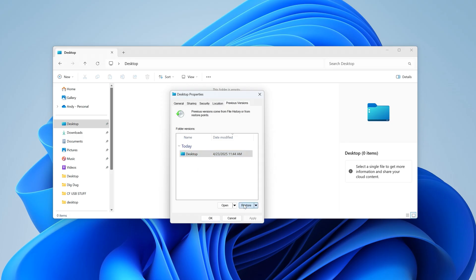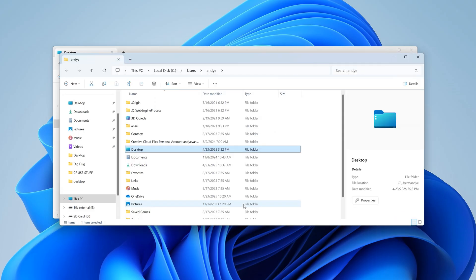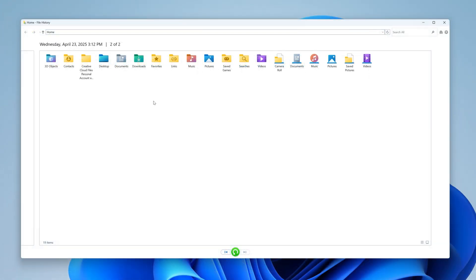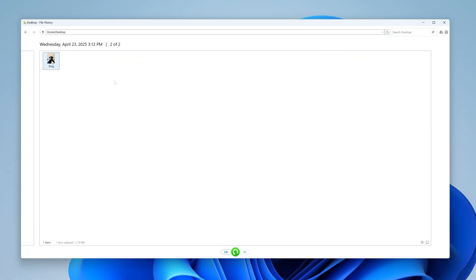You can access them by right-clicking on any folder and viewing the previous versions, or even through the main Control Panel accessible through the Start menu. This allows you to scroll back through time and retrieve the file before it was permanently deleted.